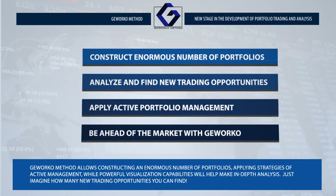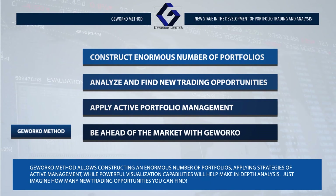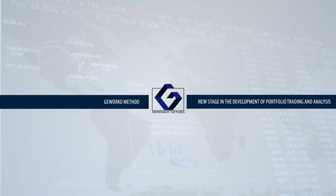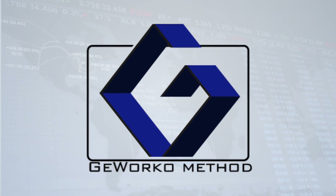The Givorco method allows constructing an enormous number of portfolios, applying strategies of active management, while powerful visualization capabilities will help make in-depth analysis. Just imagine how many new trading opportunities you can find! Be ahead of the market!